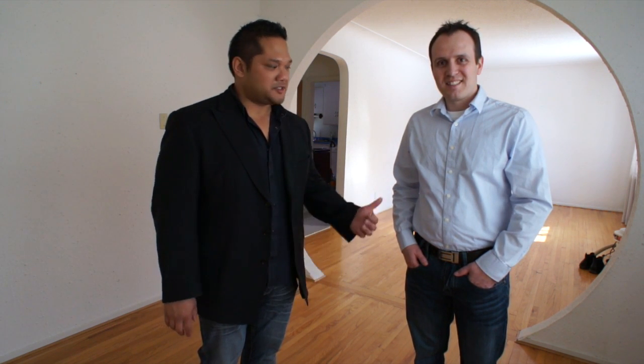Okay, so that was the tour. I hope you enjoyed it. I'd like to thank my friend Jason Roy for coming here to help me with the video. Jason, any thoughts?